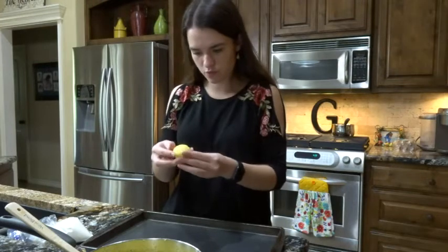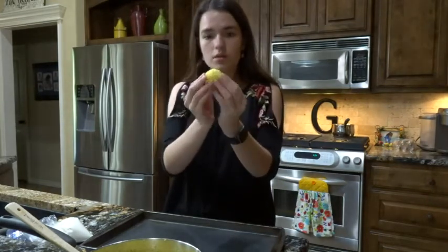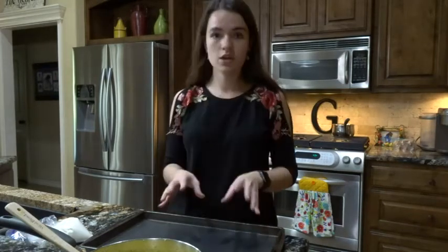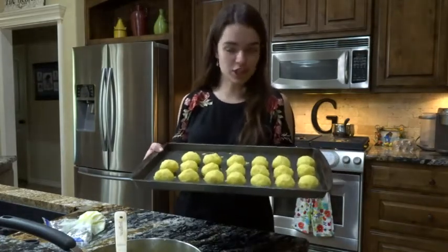That seems to have worked. I don't know if these are going to hold together very well when I fry them — like a little bowl, except not made of meat. I'm just going to shape all of those and put them onto this baking tray. It made a nice even 20, which I appreciate. And now it's time to get the breading and dredge ready.